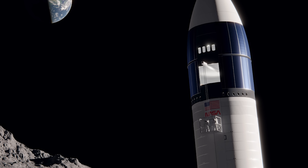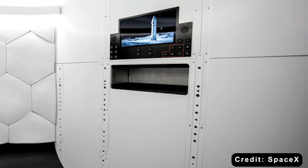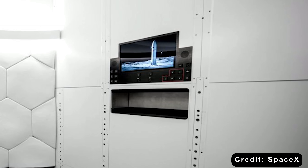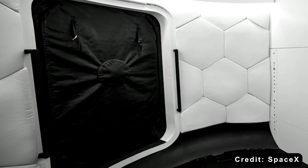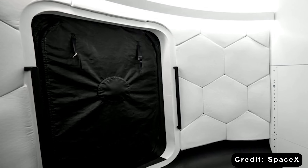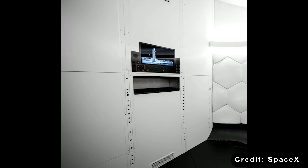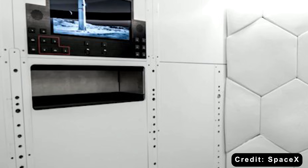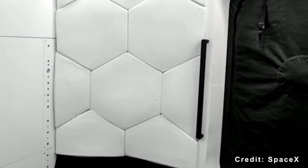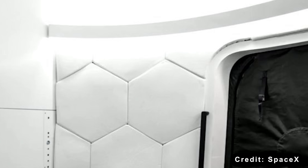Even though most of the interior has been completely redesigned, one part seems to have stayed consistent — the airlock. Back in early June 2024, SpaceX released a photo of a Starship HLS airlock mockup, and interestingly, it looks almost identical to what we're seeing in the latest design. The walls curve a little and the floor is dark and tough, probably to handle any dirt or scratches. The ceiling is smooth and rounded, helping keep the air inside safe and secure. The walls are covered with white hexagon-shaped pads that look like a honeycomb — soft pads there to protect the astronauts' bulky spacesuits if they bump into the walls.